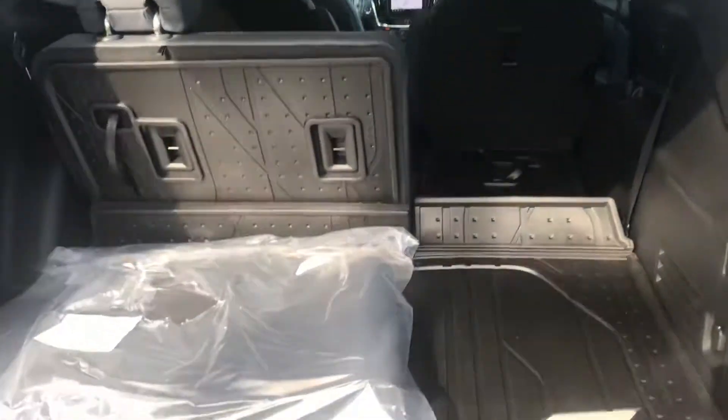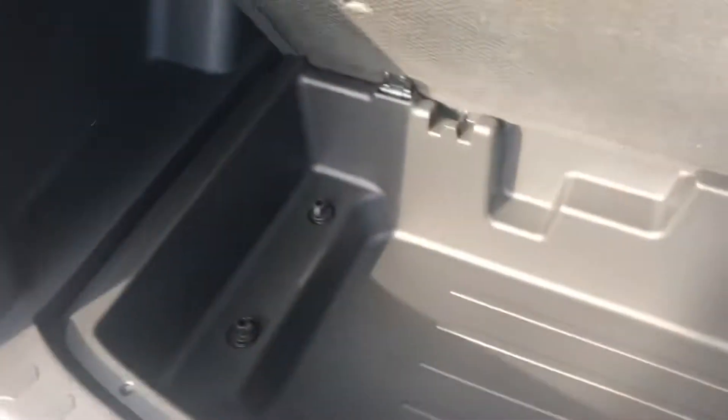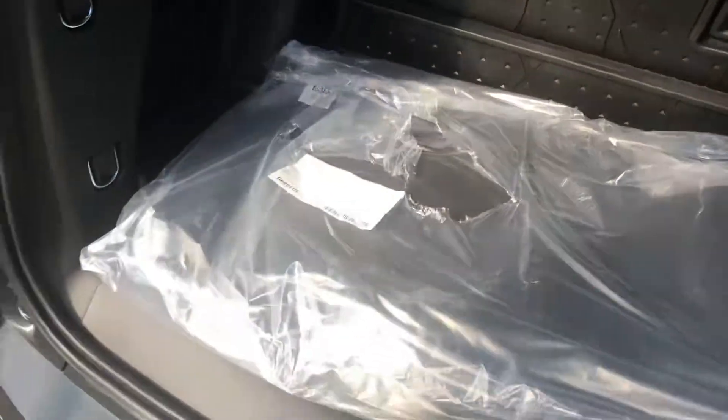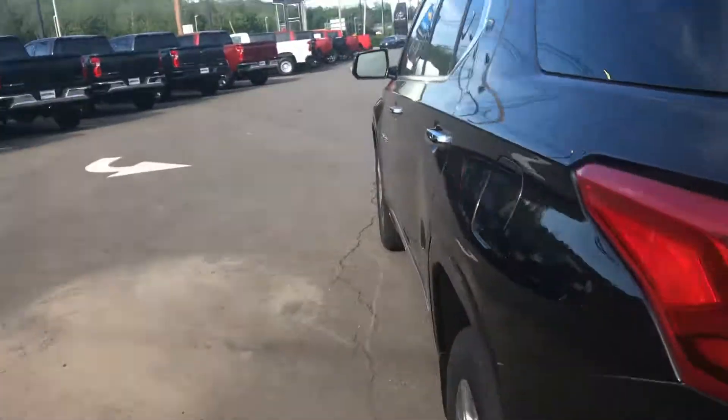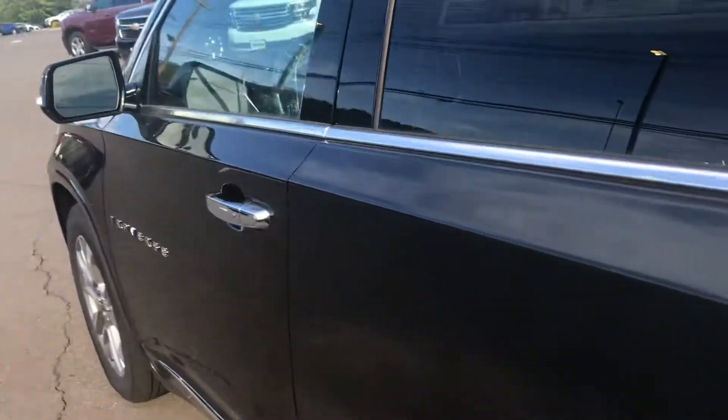Tons of space in the back, but the game changer is this compartment underneath for the third row — really impressive. I'm going to show you the best part of the truck, which is, of course, the driver's seat.